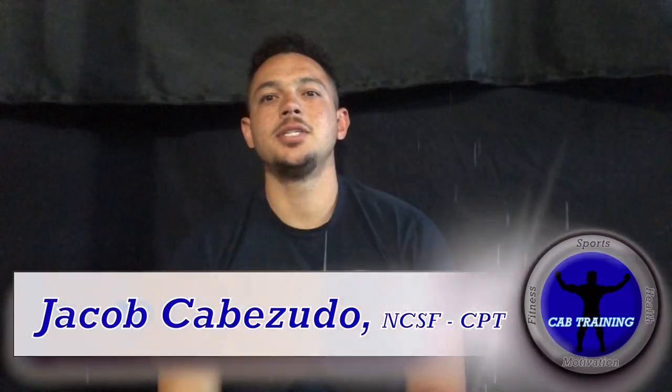What's going on, Cav Training family? I am Jacob Cabizzuto, and I'm back with video three from our five pillars of being a great running back video series. In this video, I'm going to talk about footwork and lateral quickness — smashed into one trait. Both of those kind of mean the same thing to me when it comes to being a running back, and they hold the same amount of importance.